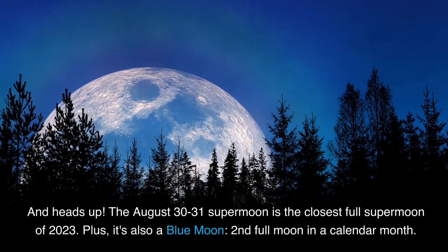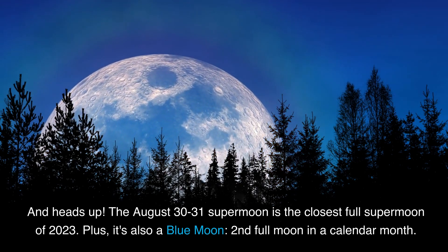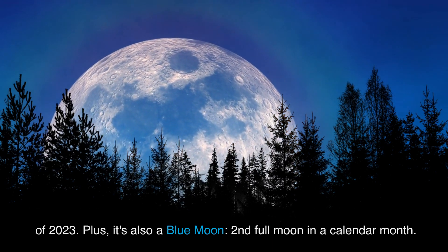Heads up — the overnight August 30th to 31st supermoon is the closest full supermoon of 2023. Plus, it's also a blue moon, the second full moon in a calendar month.